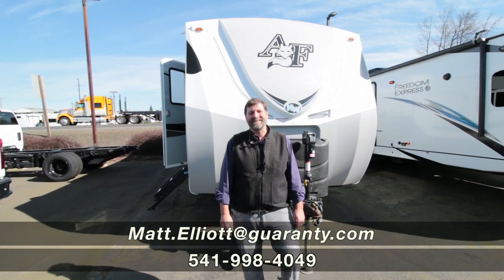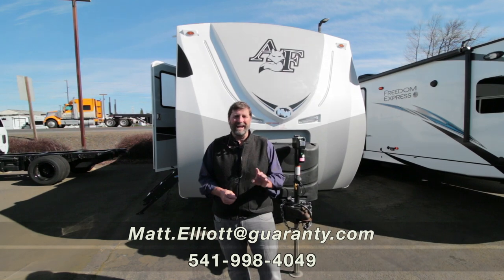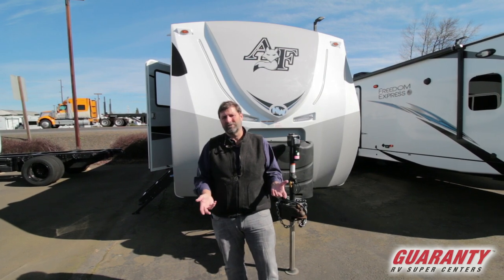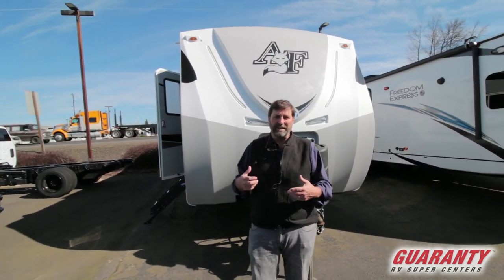Hi everybody, my name is Matt Elliott. I'm here in Junction City, Oregon at Guaranty RV Super Centers today to show you a wonderful trailer. This is a trailer that's near and dear to my heart. I've been selling these things since they first came into the market, and the one I own is from the same company.